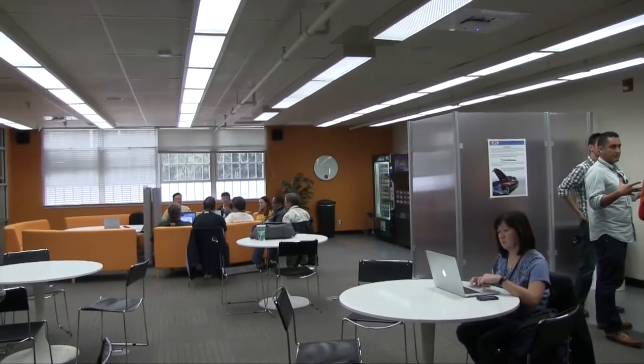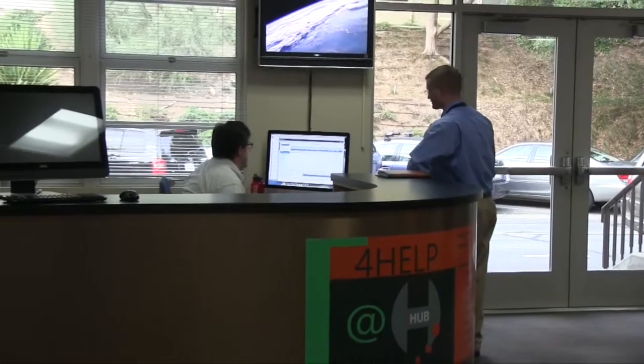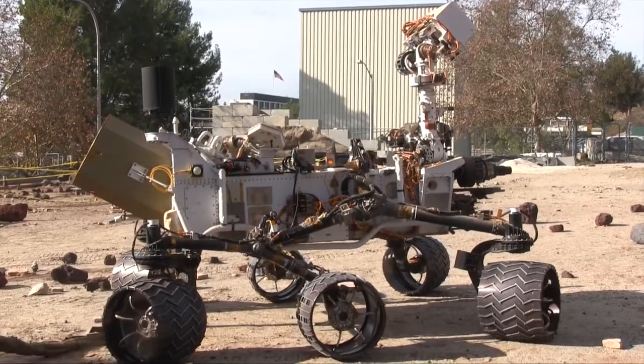The Hub has modern-style couches and chairs and group workspaces, as well as an IT information desk and various technologies to play with. Any JPL employee can go there at any time to get away from their desk, get some inspiration, or meet privately with team members. We see that as a benefit for JPLers — not being stuck in offices or cubes, they can get out and work where the work is versus where the IT is.